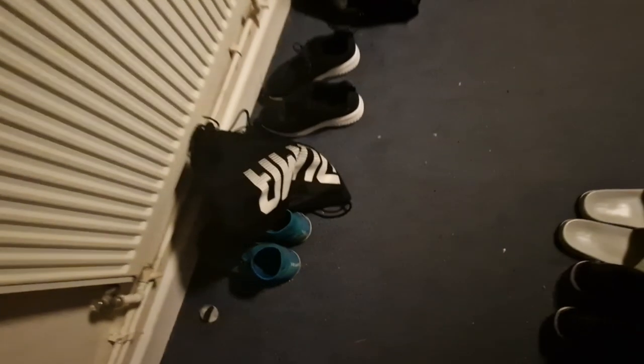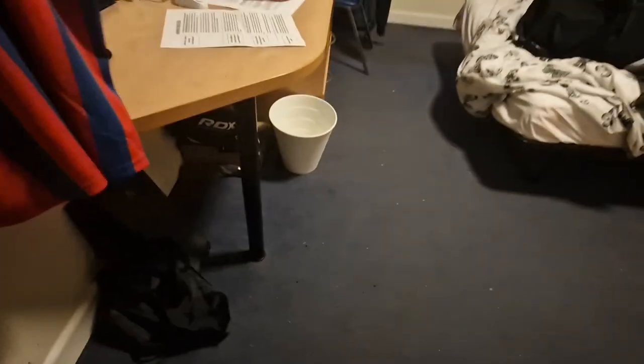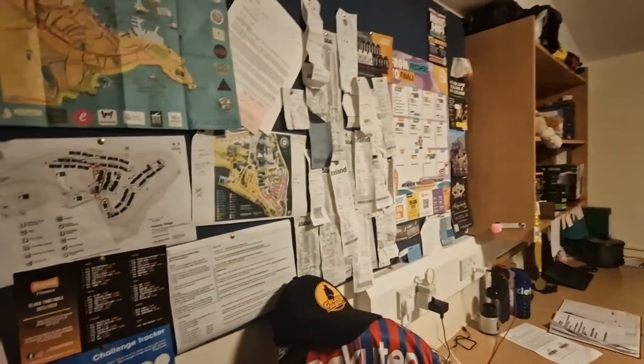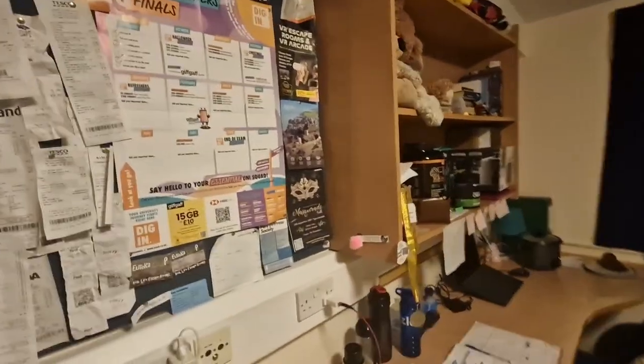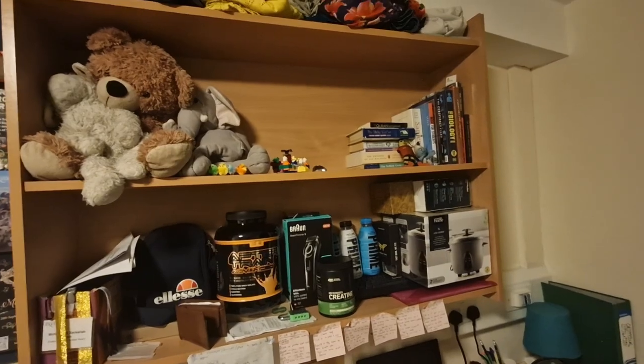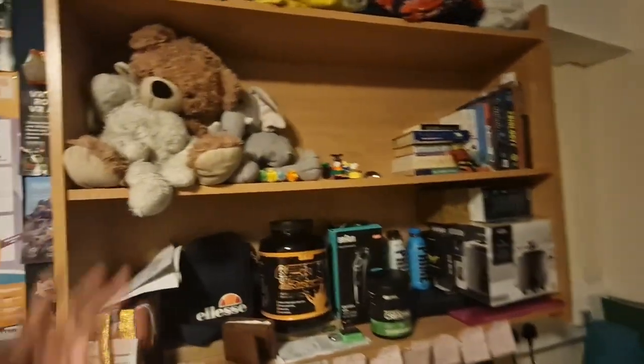A bit messy but I do try to keep it as neat as I can. Walk in — I've got my shoes here, that's just my football kit. Nice radiator which you can turn on and off, it's working. Quite a lot of space across the floor. There's like a board — you have to buy your own pins though, and then you can just put up everything that's helpful for you, like a map. You'll be given certain items. There's shelf space so you can put whatever you want on these — I've basically put all my stuff, my books, my teddies from my childhood.